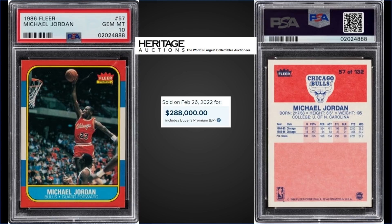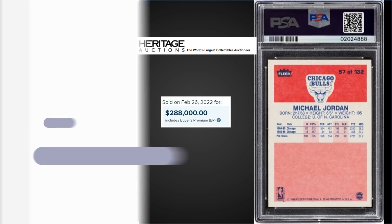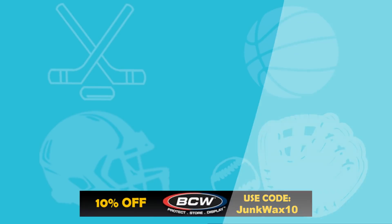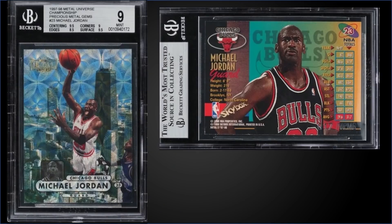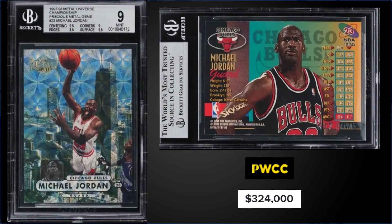In the number two spot, from 1997 Metal Universe Championship, we have the Michael Jordan Precious Metal Gem graded a Mint BGS 9. It sold at PWCC's Premier Auction for $324,000. This is serial number 17 out of 50. It's a pop of seven in a Mint slab, and there's one higher-graded Gem Mint BGS 9.5. I bet that would be a seven-figure card.